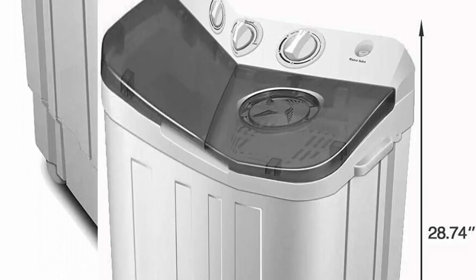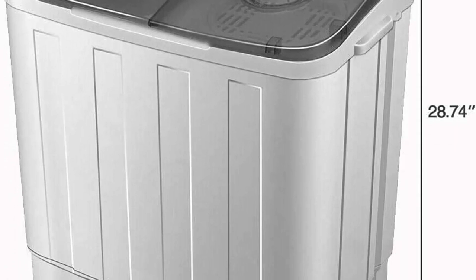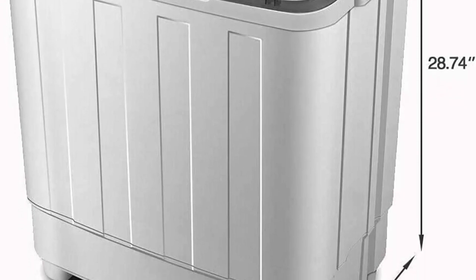In this article, we present a comprehensive review of portable washing machines, exploring their features, benefits, and top recommendations.